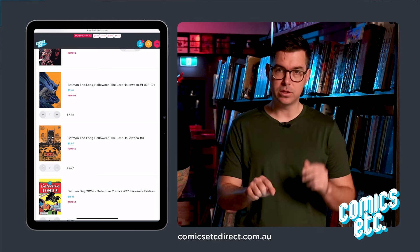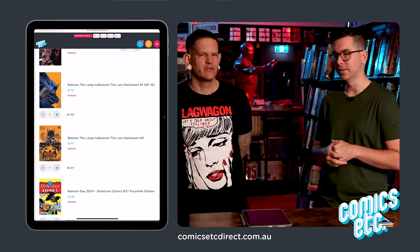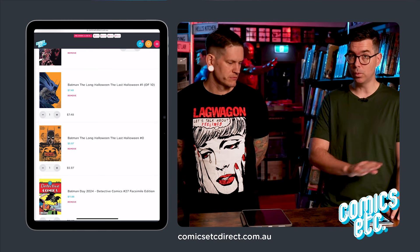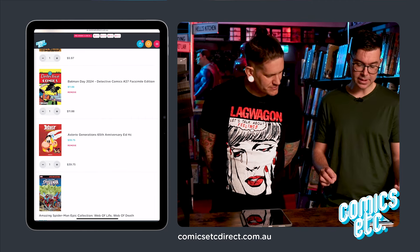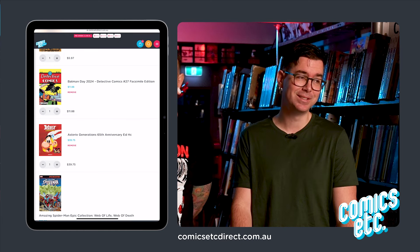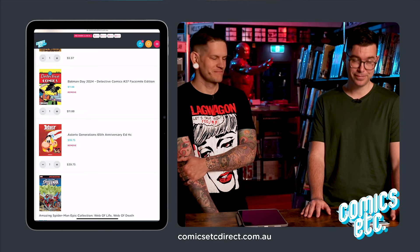Batman: The Long Halloween — The Last Halloween Issue Zero is actually a reprint of the book that came out last year that Tim Sale did. Before Tim Sale passed away, he did a one-shot special for The Long Halloween. This is that reprinted, so just be warned. The only thing that gave it away was the logo. Also the Batman Day Detective Comics #27 facsimile — if you've never read the first appearance of Batman you should. It's one of the worst comics ever. Read a golden age comic and you'll wonder how comics have lasted a hundred years.